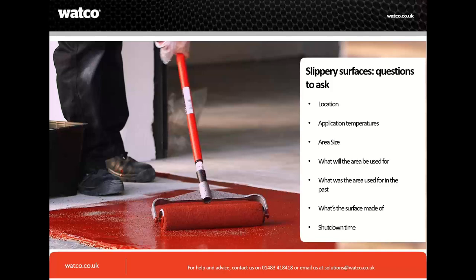Area size matters too. With smaller applications, we have non-slip coatings that tend to be a coarser finish which you can put around a machine. If you're doing an anti-slip coating on a large walkway or large area of an industrial unit, it's better to have your non-slip combined within the liquid.